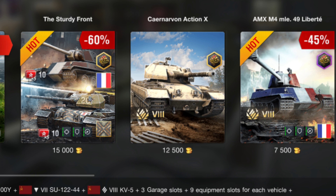Good evening ladies and gentlemen, it's me G69, welcome back to the channel. Today we're going to be having a look at two tanks that have come into the Blitz store: the AMX M4 49 and the Carnavon Action X.